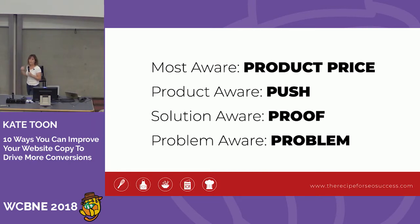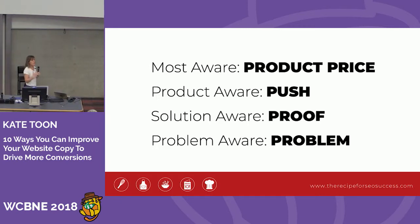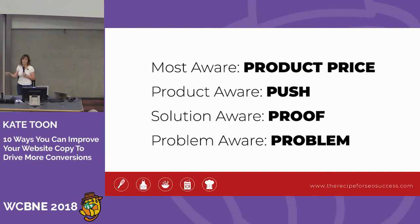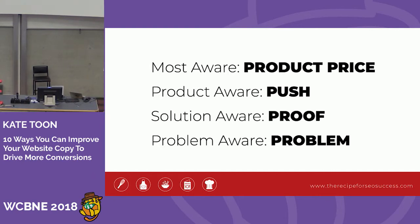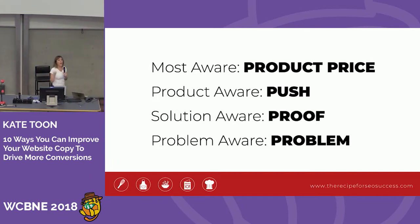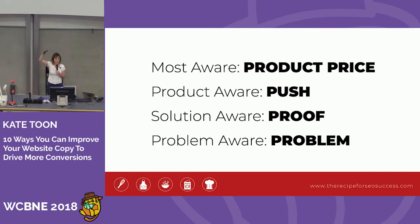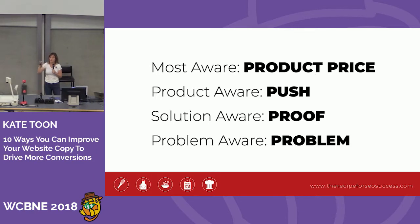How do we convert these different people? Most aware — just tell them the product and give them the price; it's not a hard sell. Product aware — they're looking for differentiators, so give them a special offer to push them over the line. Solution aware — it's all about proof: testimonials, logos, what have you done before? Problem aware — exacerbate the problem: you're not ranking in Google, it's only going to get worse. You don't know the awareness level when people hit your sales page, so in your long sales page you need to touch each of these audiences.